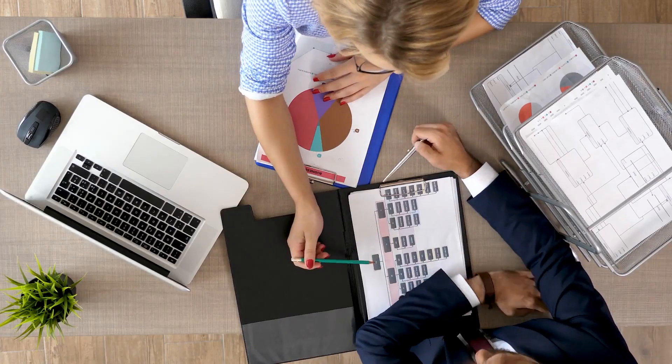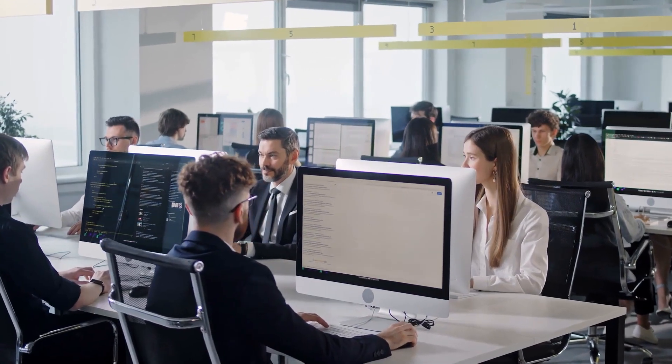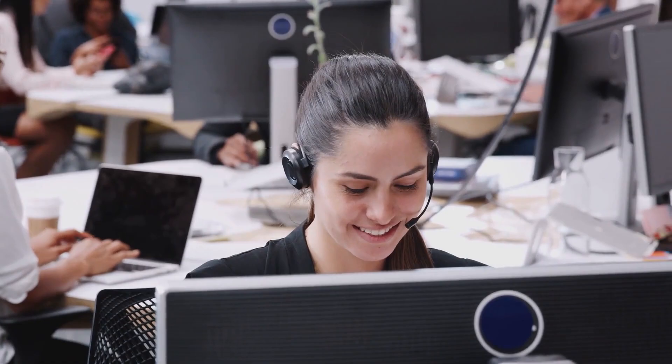Such advancements are proving invaluable for businesses that experience high call volumes. Industries like banking, telecom, and e-commerce are finding that AI-powered IVR systems can significantly reduce overall cost while ensuring callers feel genuinely heard and assisted.